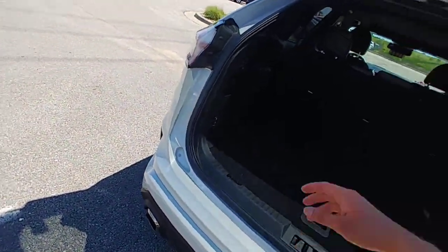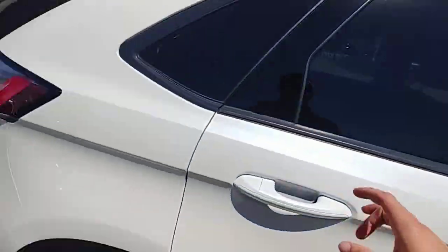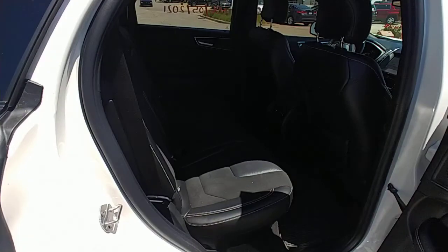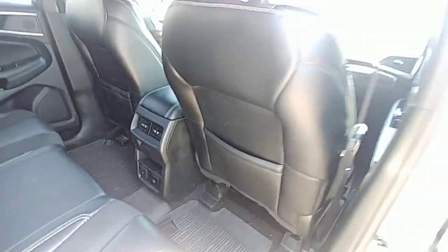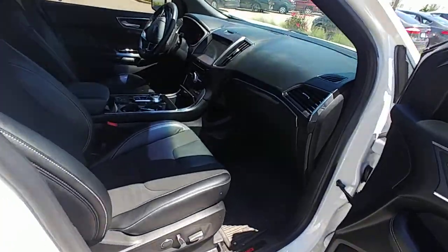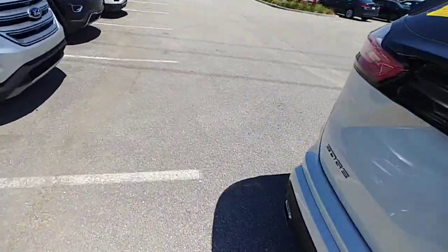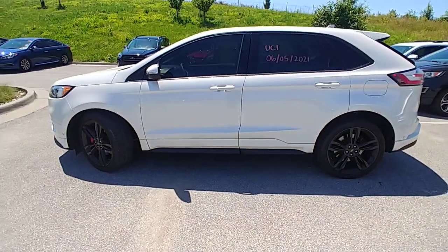So these are really cool. Keep in mind this vehicle we just took in, so it has not been through UCI or detail yet — this is how it came in. Obviously, even if we decided on a deal today, we would put it through UCI and get it detailed up for you. It's a great looking car though, I love these things.